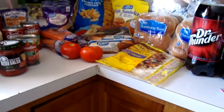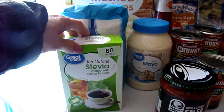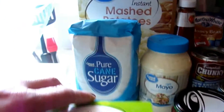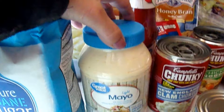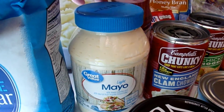It's Savvy Serena. I have a Walmart grocery haul. I got some of this off-brand Trivia sweetener for my coffee, some sugar, some instant mashed potatoes, and some light mayonnaise. I like the light or regular mayonnaise.